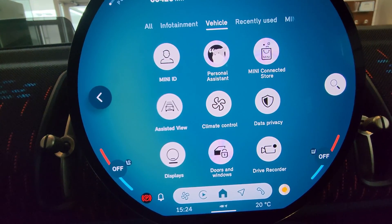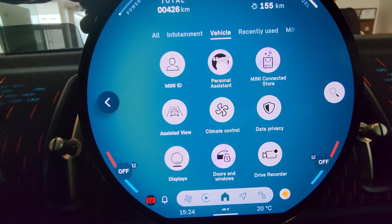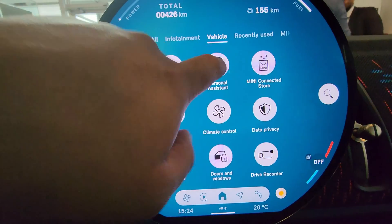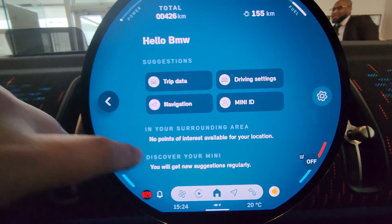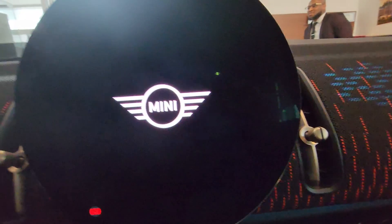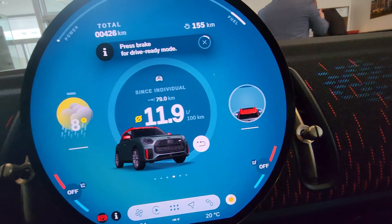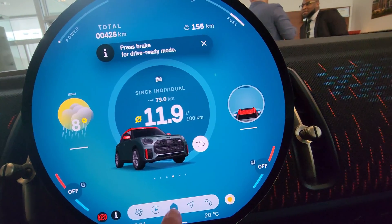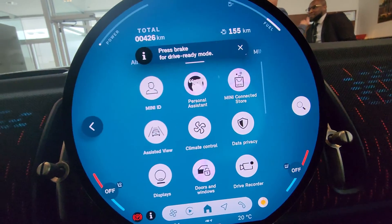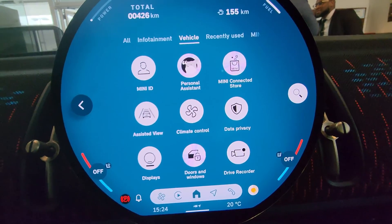Mini ID is where you would connect through the app - you're scanning a QR code which was previously not available because we were on Mini Operating System 5 before. There's the personal assistant. We also have Mini Connected stores so you can renew some of the subscriptions you may have.